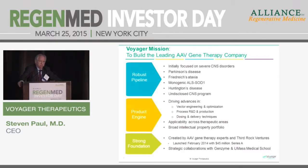Dosing and delivery are important, and we've invested very heavily in delivery technology — both intraparenchymal delivery directly into the brain, and intrathecal delivery to get the vector and transgene to the right cells, in this case the spinal cord and the brain parenchyma, the putamen. We believe a lot of this platform will be applicable across therapeutic areas and provide broad intellectual property on novel capsids and delivery technologies.